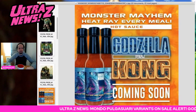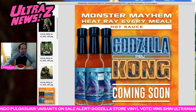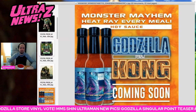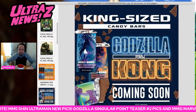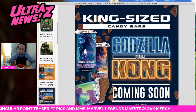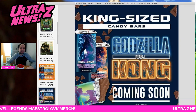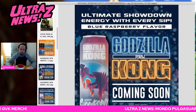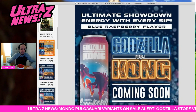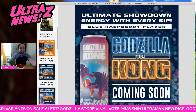How about some GVK merchandise that popped up this weekend? These are going to be FYE exclusives. If you want some hot sauce you're going to be able to get that, as well as some candy bars — Fiery Chili Chipotle Dark Chocolate for Godzilla and Banana Crunch Milk Chocolate for Kong. I would love to get a bar of both and actually eat them. And finally we do have a blue raspberry flavored energy drink. Fun stuff — FYE exclusives, so if you want that, go get it.